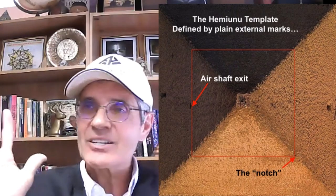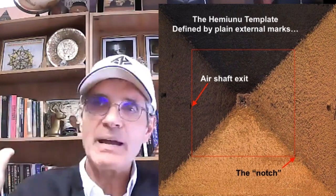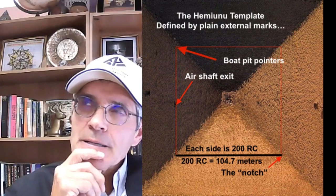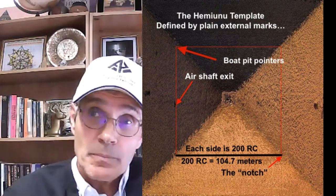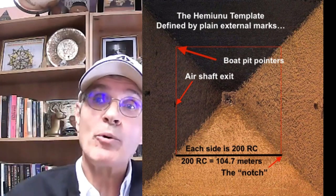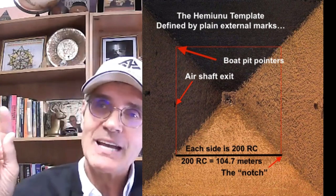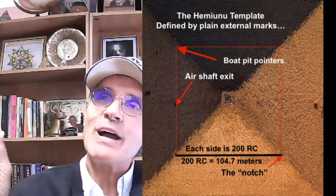The Hemianu Template is a 200 royal cubit square — a horizontal slice of the great pyramid. It's a long story, but it's there plainly; it's not my invention, it's meant to reveal things. 200 royal cubits is 104.7 meters, and 104.7 is an amazing number in terms of converting units.